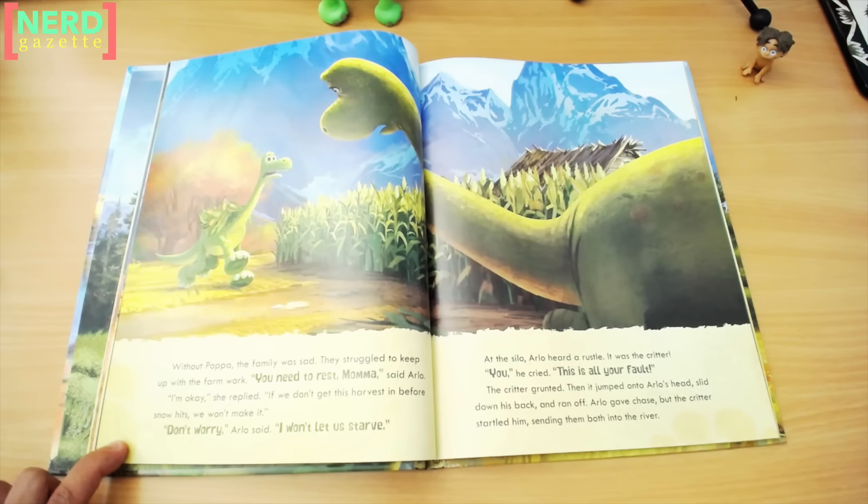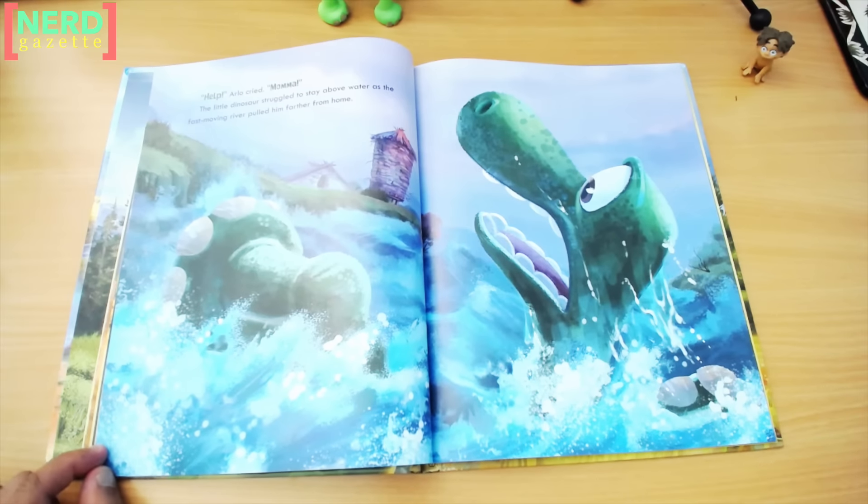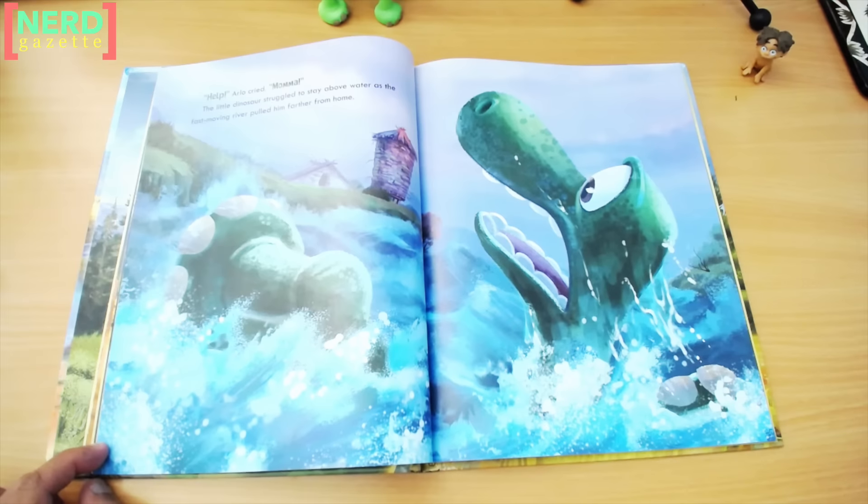At the silo, Arlo heard a rustle. It was the critter. "You," he cried. "This is all your fault." The critter grunted, then it jumped onto Arlo's head, slid down his back, and ran off. Arlo gave chase, but the critter startled him, sending them both into the river. "Help," Arlo cried. "Mama." The little dinosaur struggled to stay above the water as the fast-moving river pulled him farther from home.